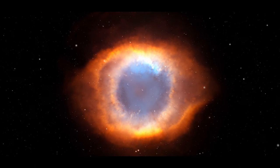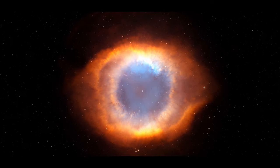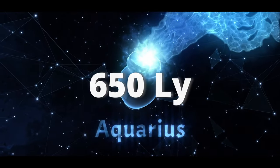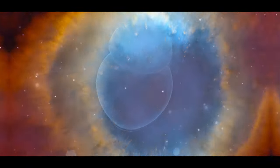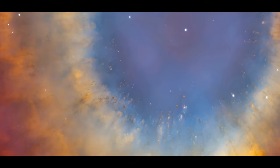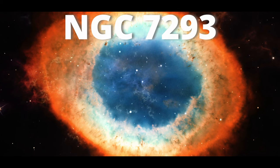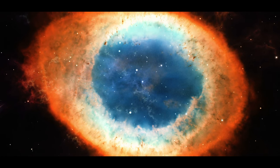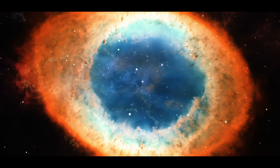The object you're about to watch is the Helix Nebula. It's a planetary nebula that lies about 650 light years away in the Aquarius constellation. It was also the first planetary nebula discovered to contain cometary knots. Catalogued as NGC 7293, the Helix Nebula has been referred to as the Eye of God in pop culture.